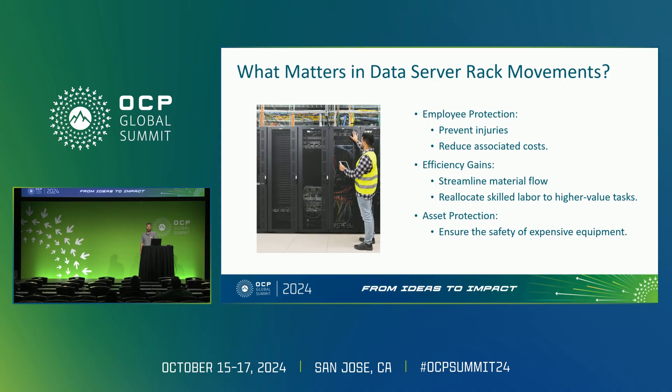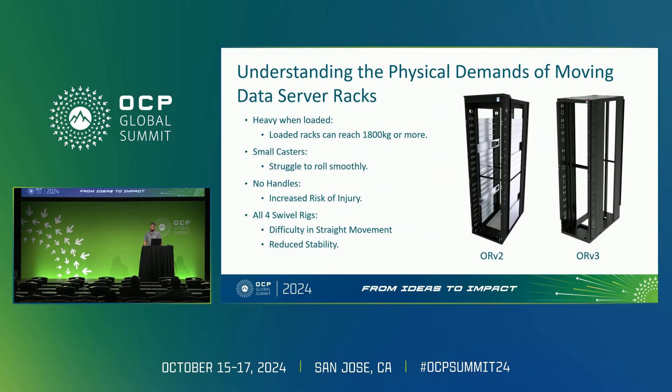By focusing on employee protection, we reduce the risk of personal injury and related costs. Next, by streamlining rack moves with safer methods, we improve overall efficiency, allowing a reallocation of skilled labor to more critical tasks. Lastly, asset protection — server racks are pretty expensive pieces of equipment, and protecting these assets will help ensure long-term operational stability.